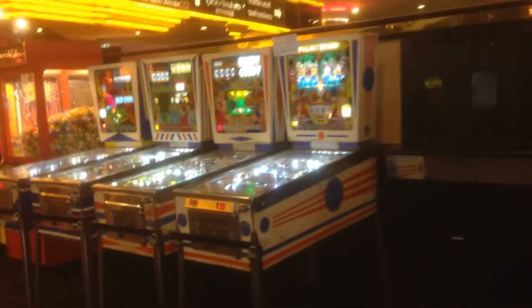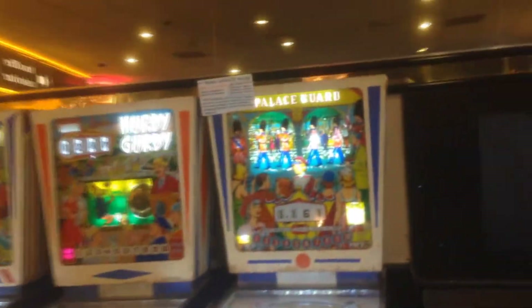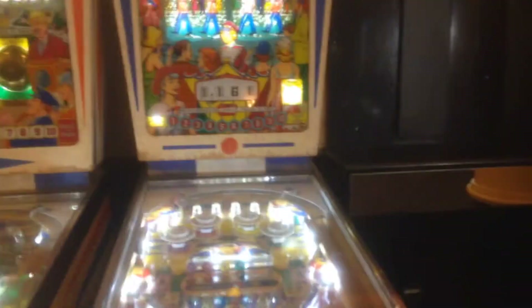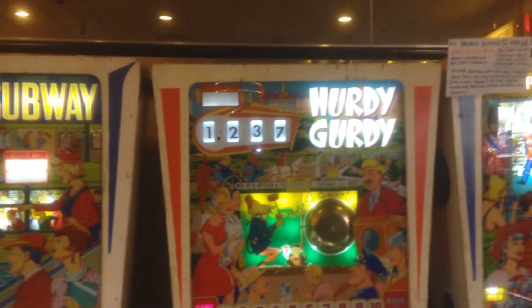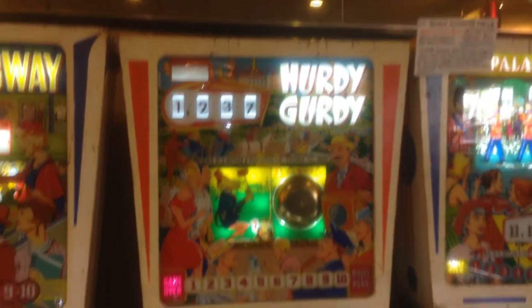Over in the last row, he's got some old ten-ball games. We got Palace Guard. Here's Hurdy-Gurdy, or as a lot of people might know it, Central Park. But Central Park was a five-ball game — this is a ten-ball game. So it's pretty much the exact same playfield, and it's got the little monkey that rings the bell every hundred points.